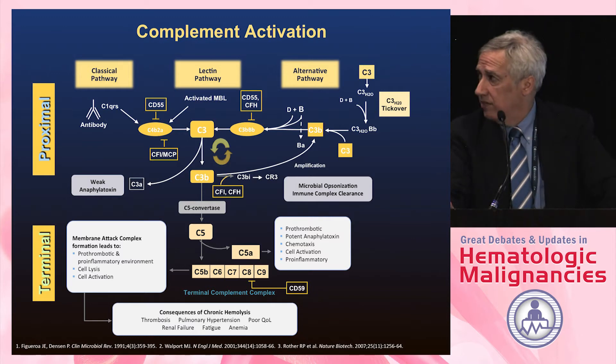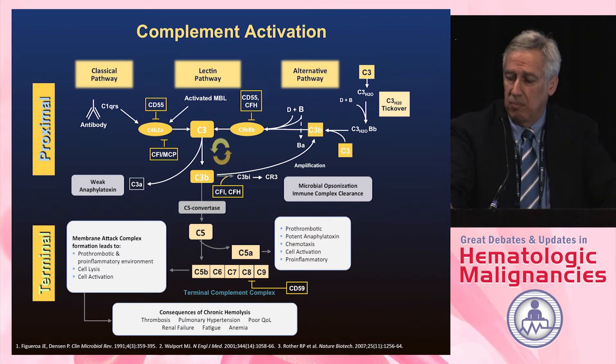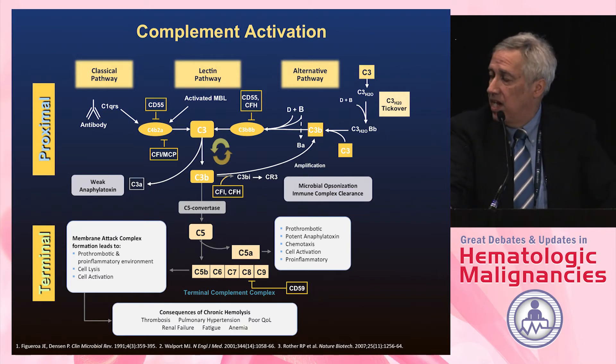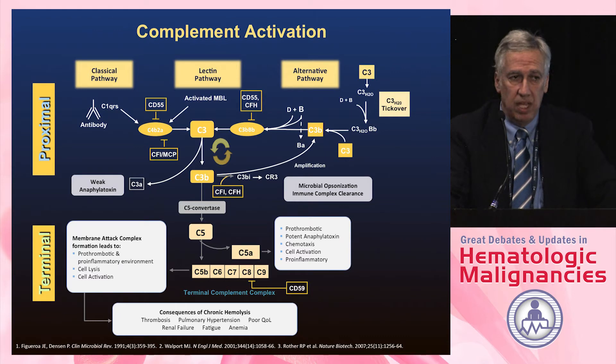There's a feedback loop — once you activate C3, you turn things on. There are proteins that will turn things off, and these are what are missing in diseases such as AHUS. We all go through C3 down to C5, and C5 activates the terminal complement attack through C5, C6, C7, C8, and C9, making pores in cells and causing lysis.